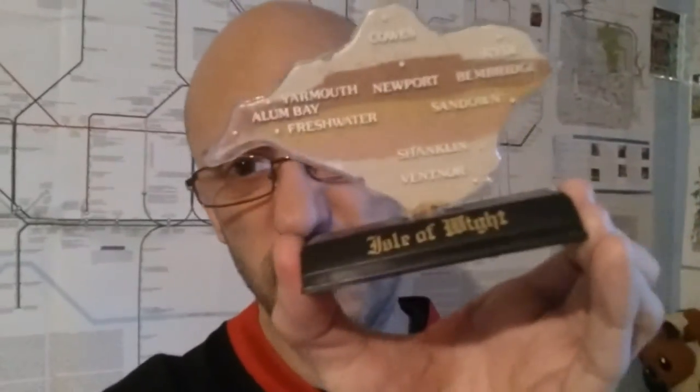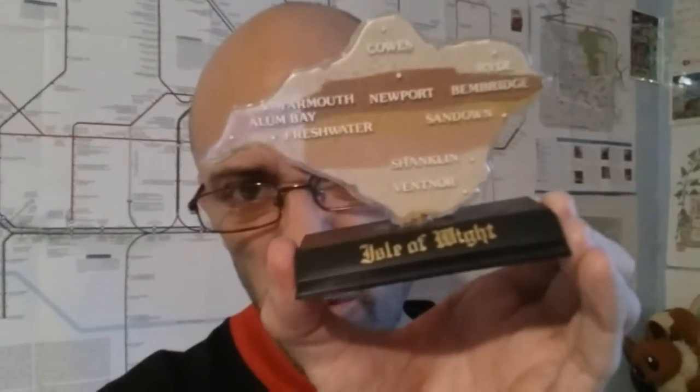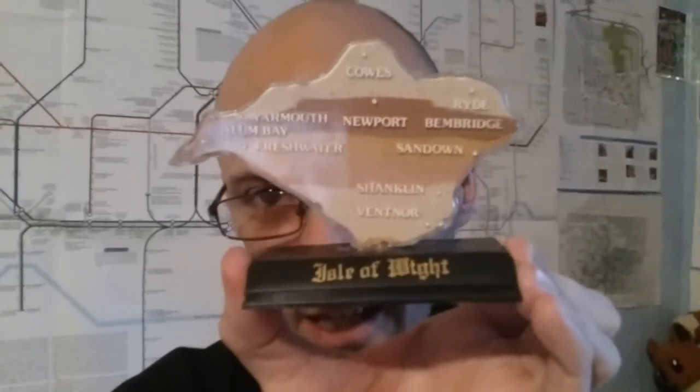Question ten: is there coloured sand on the Isle of Wight? The answer is yes. I've got some here as evidence — not many colours left, but there are coloured sands. They used to have black and green and all sorts — that would have been awesome.